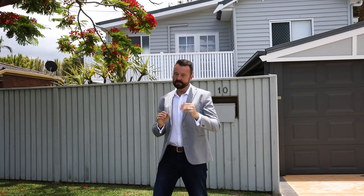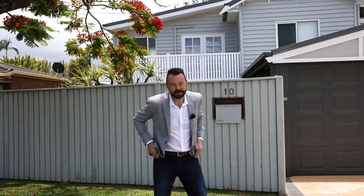G'day, I'm Adam Clark Lynch and welcome to Bradley Road and the highly sought-after golf course precinct of Clontarf. We are so close here to beaches, quality schools and transport into Brisbane, and today's property is simply stunning. Follow me, let's go check it out.